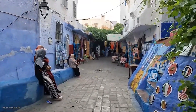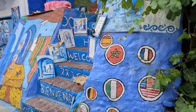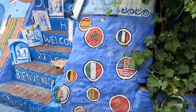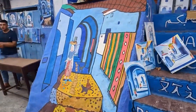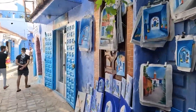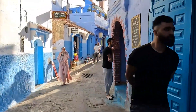Besides its distinctive color, Chefchaouen is known for its preserved Andalusian architecture, relaxed pace of life, and breathtaking surrounding landscapes, making it a perfect spot for hikers and nature enthusiasts. The city also hosts an annual music festival celebrating the diversity of Morocco's musical traditions, further enhancing its cultural appeal.